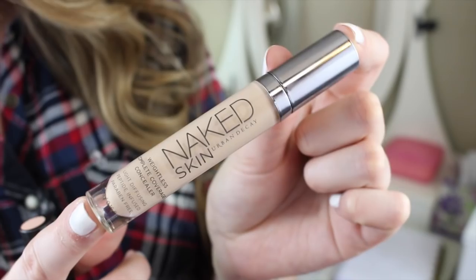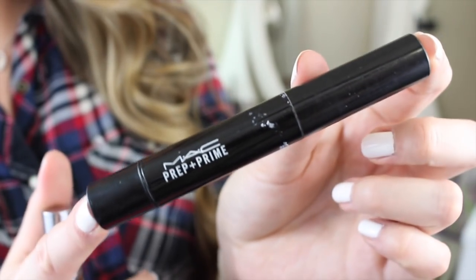I have two concealers. The first is the Urban Decay Naked Skin Weightless Concealer — I love this so much and it's brand spanking new, so I want to finish this up this year. The second is kind of a concealer but it's a Prep and Prime — the MAC Prep and Prime in Radiant Rose. Every time I use it I love it. I wore it today and was like, oh my gosh, I missed that. It's basically like a highlighting pen, but I forget that I have it and forget to use it, so I really want to use and finish it up this year.